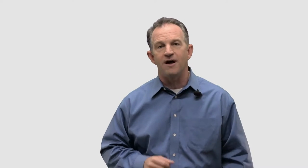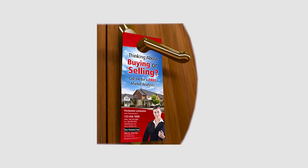Visibility. While a postcard in a stack of bills is really easy to ignore, a piece of paper hanging from your door knob is not.